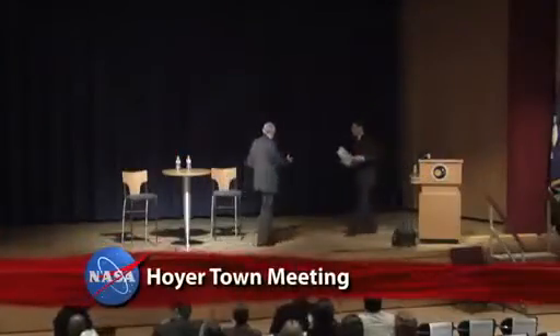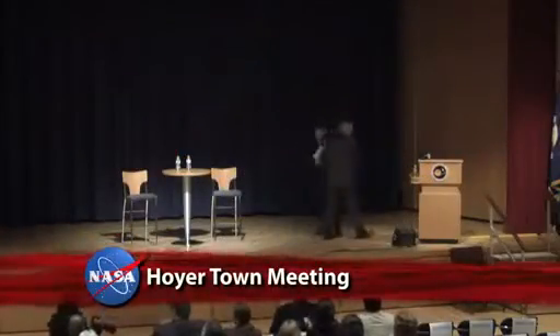Maryland Congressman Steny Hoyer held a town hall question-and-answer session with employees at the Goddard Space Flight Center. Hoyer, who represents the Center's district, thanked the men and women of Goddard for their contributions to the scientific community, advancing our understanding of the Earth, the solar system, and beyond. "You continue to enrich the life of our nation and, indeed, advance the cause of human understanding of the universe and our place in it. I want to thank all of you for all you do all the time."